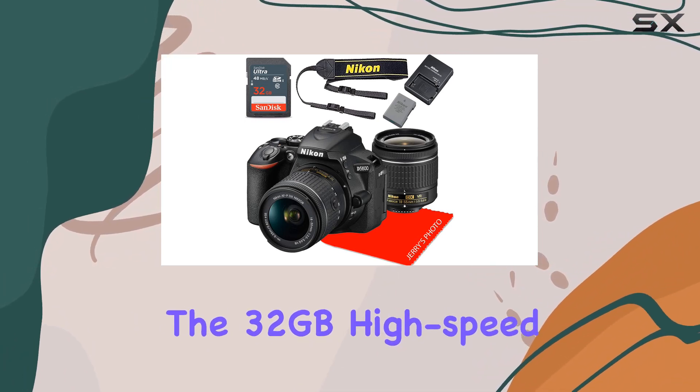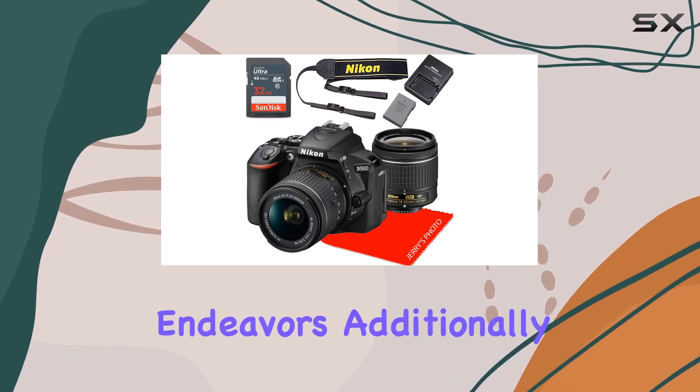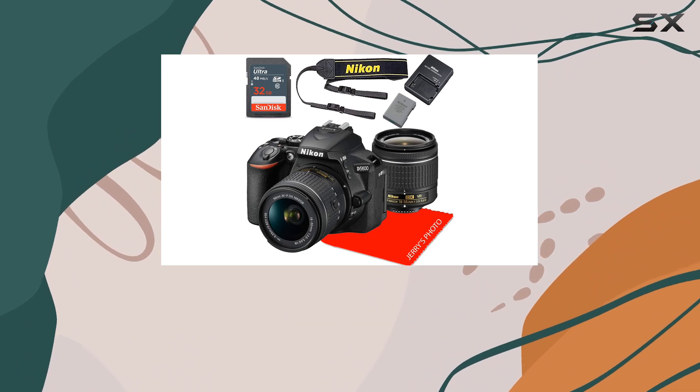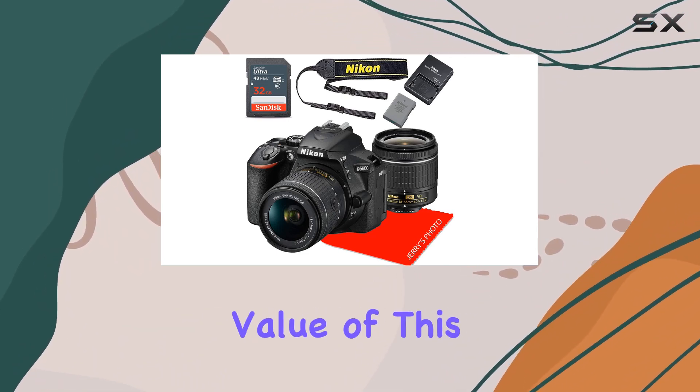The 32GB high-speed Class 10 SD memory card provides ample storage for your photographic endeavors. Additionally, the inclusion of essential accessories like a battery, charger, lens caps, neck strap, and a lens cleaning cloth enhances the overall value of this bundle.